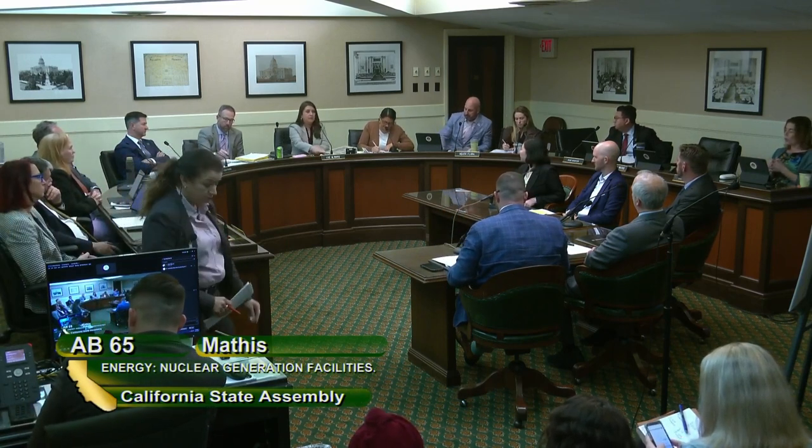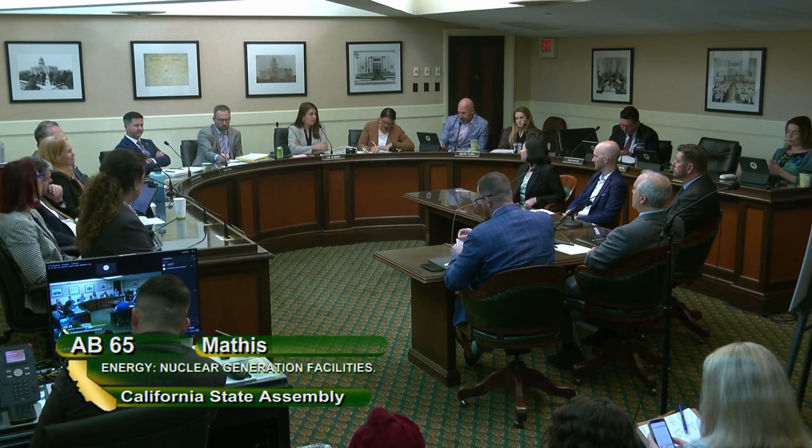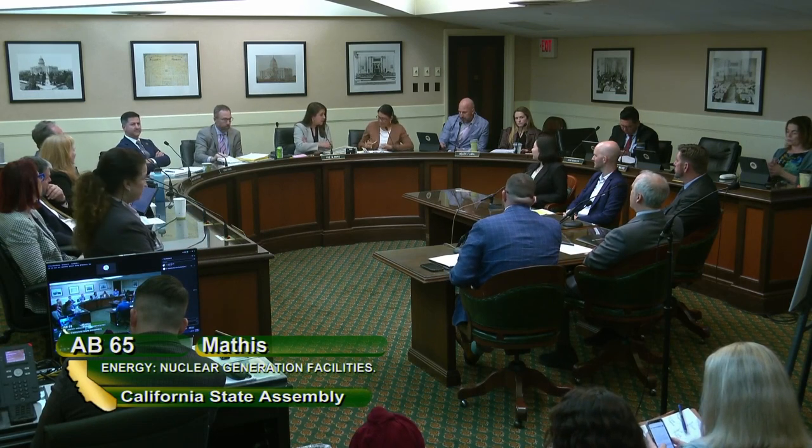The motion is due pass to Utilities and Energy. Roll call vote: Rivas — No; Flora — Aye; Addis — No; Friedman — No; Hoover — Aye; Mathis — Aye; Pellerin — No; Wood — No; Spurr — No. The bill has three votes. We'll leave it on call.